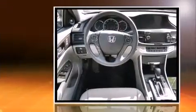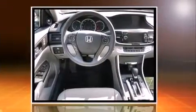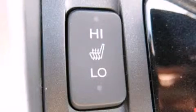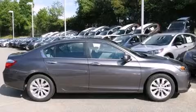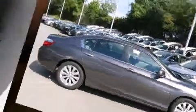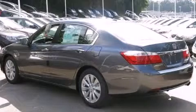Honda infused the interior with top-shelf amenities such as leather upholstery, a power seat, an outside temperature display, heated seats, power moonroof, lane departure warning, and one-touch window functionality. Premium sound drives seven speakers, providing you and your passengers a sensational audio experience.